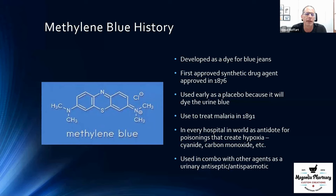To this day, methylene blue is carried at virtually every hospital. It's used for overdoses and poisonings — cyanide, carbon monoxide, and things like that — so every hospital is actually required to keep methylene blue in stock.